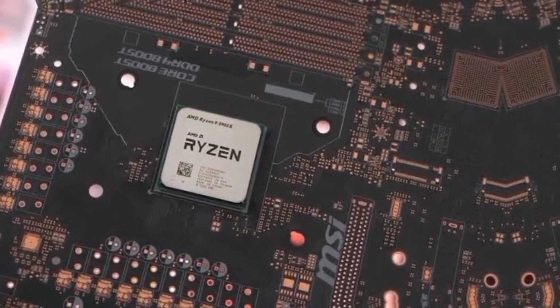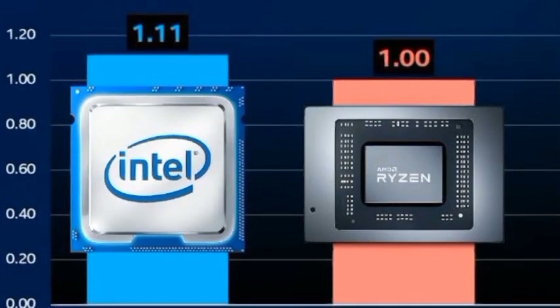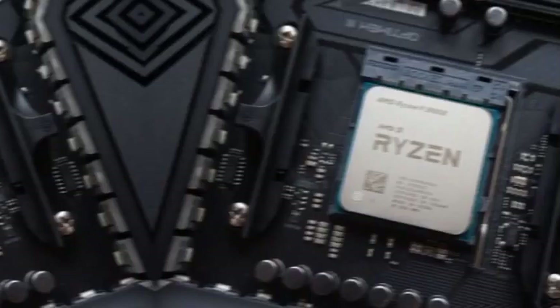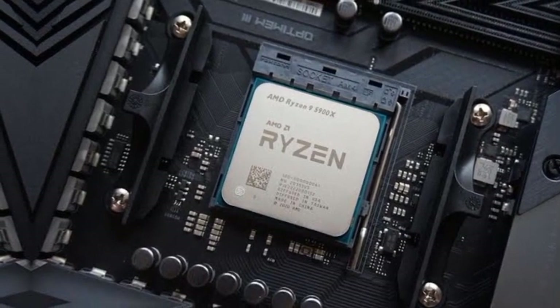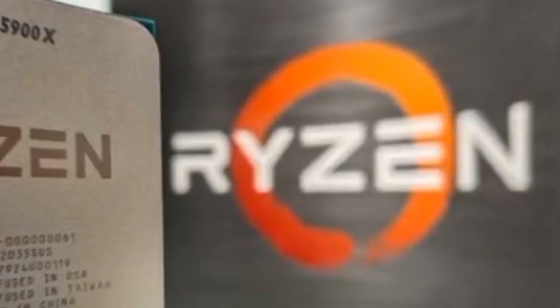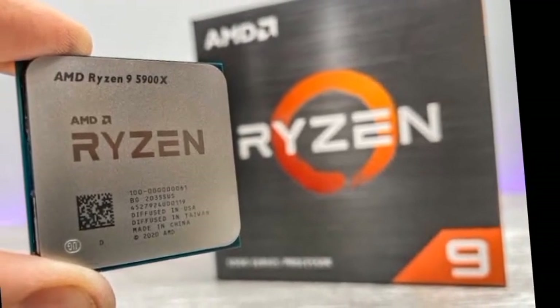Flipping through the individual games shows that the leader can change quite dramatically, with different titles responding better to either Intel or AMD. Our geometric mean of the entire test suite helps smooth that out to one digestible number. But bear in mind, the faster chip could vary based on the game you play.